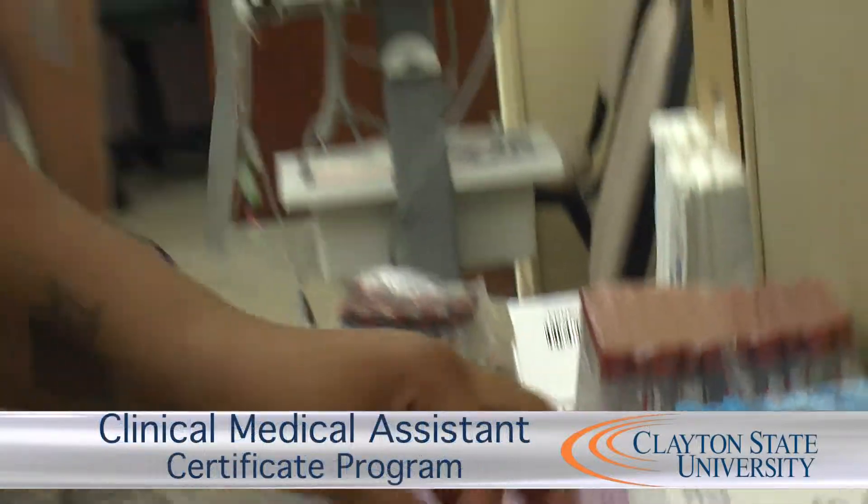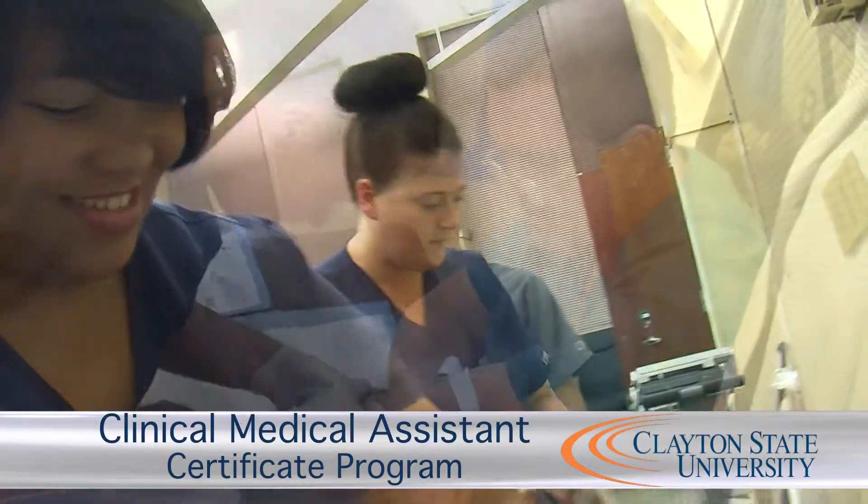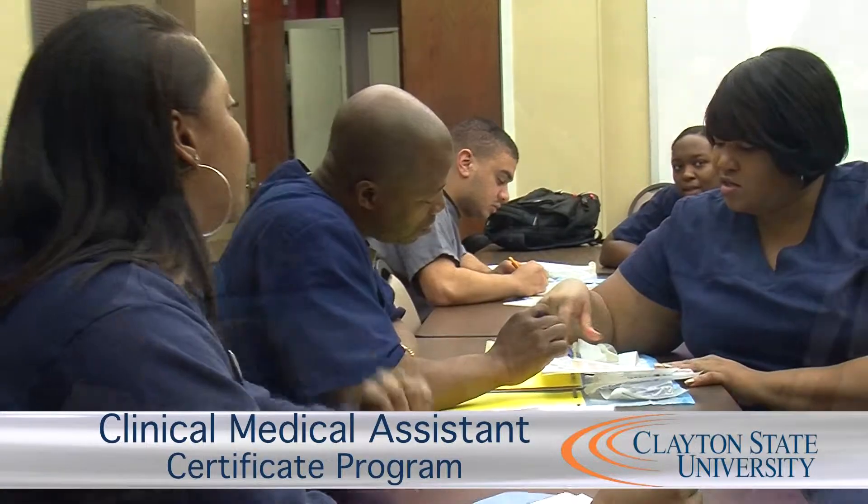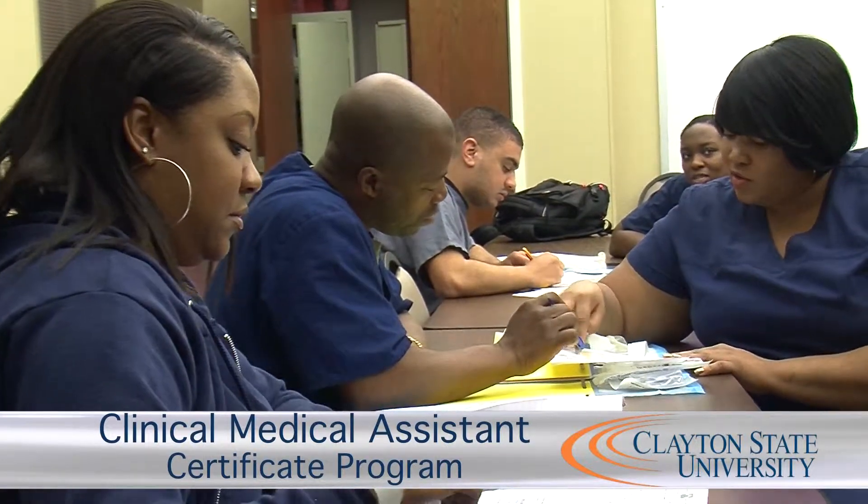The clinical medical assisting profession class will get you prepared for the real world. We're going to teach you hands-on and basic procedures such as injections, phlebotomy, medical billing, front office, and back office procedures — everything you need to know to get you prepared for real-life procedures in the medical field.